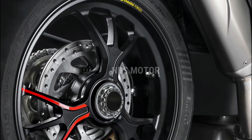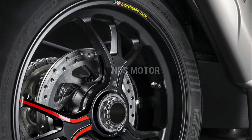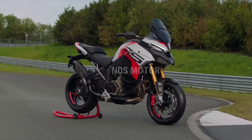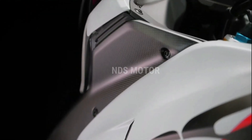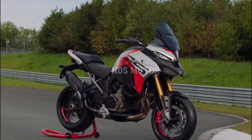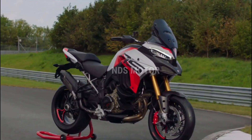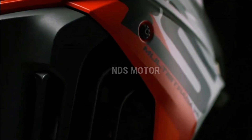The Multistrada V4 RS comes equipped with a suite of advanced electronic systems to enhance both safety and performance. These include cornering ABS, traction control, wheelie control, and an IMU (inertial measurement unit) that constantly monitors the bike's orientation in relation to the road. Riders can customize their experience through multiple riding modes, adjusting power delivery, suspension settings, and even cornering lights to suit their preferences and riding conditions.